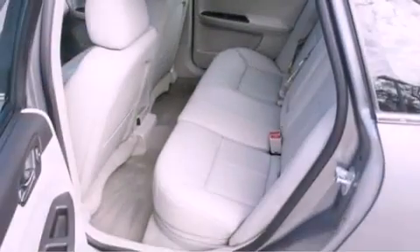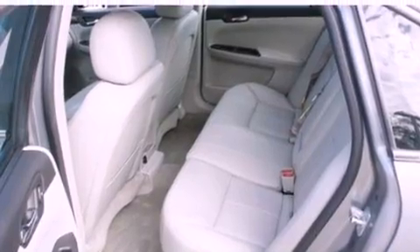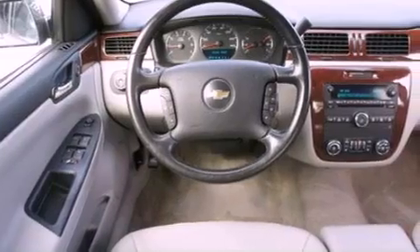All of the following features are included: aluminum wheels, air conditioning, external temperature display, a six-speaker audio system, and a leather-wrapped steering wheel.